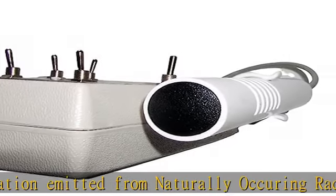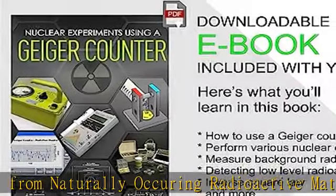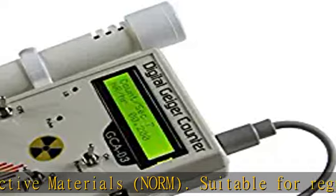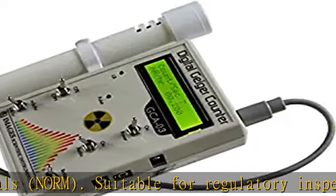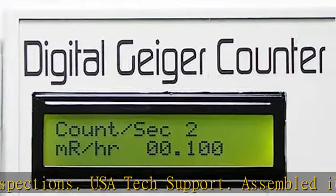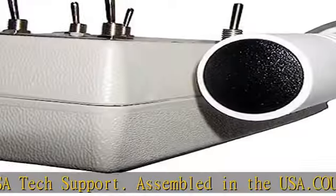Radiation resolution and range: 0.001 mR/hr resolution, 350 mR/hr range (imperial measurements). 0.01 μSv/hr resolution, 3.5 mSv/hr range (metric).